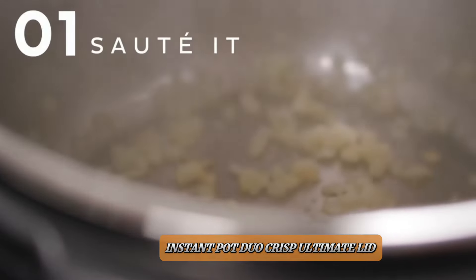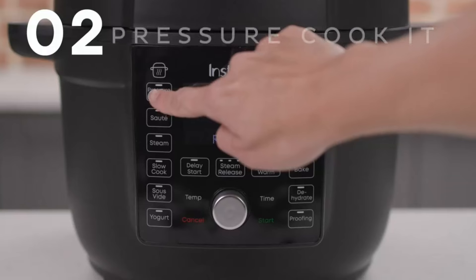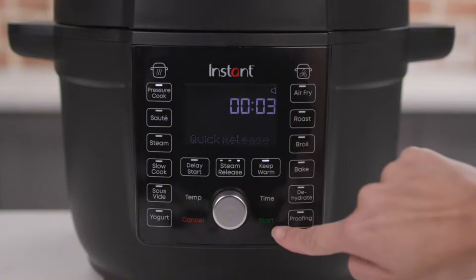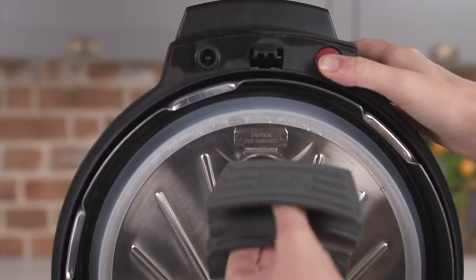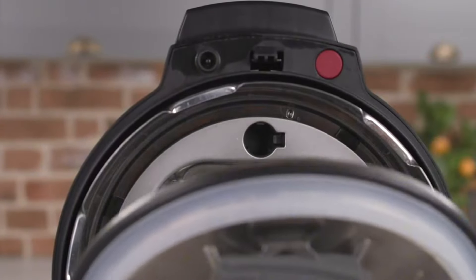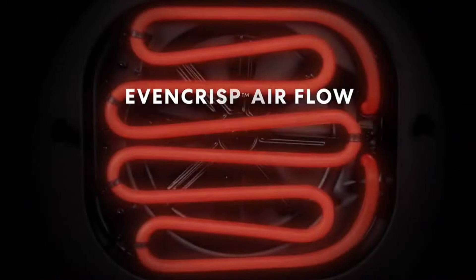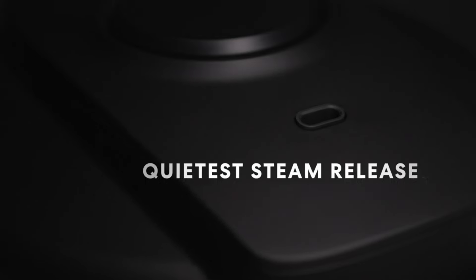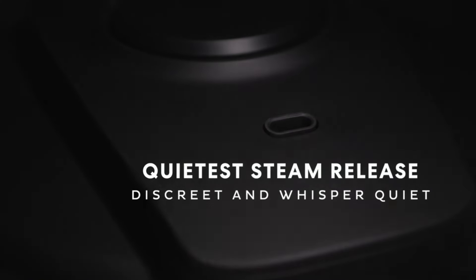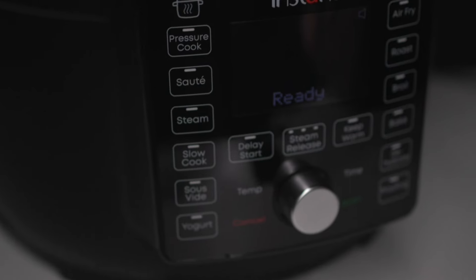Instant Pot Duo Crisp Ultimate Lid. The Instant Pot Duo Crisp Ultimate Lid is a versatile kitchen marvel, combining the functionality of a pressure cooker and air fryer in one. Its innovative ultimate lid allows seamless switching between cooking modes without needing to change lids, saving time and hassle. With 13 one-touch smart programs, it effortlessly handles everything from sautéing to dehydrating. The stainless steel inner pot ensures durability and easy cleaning.